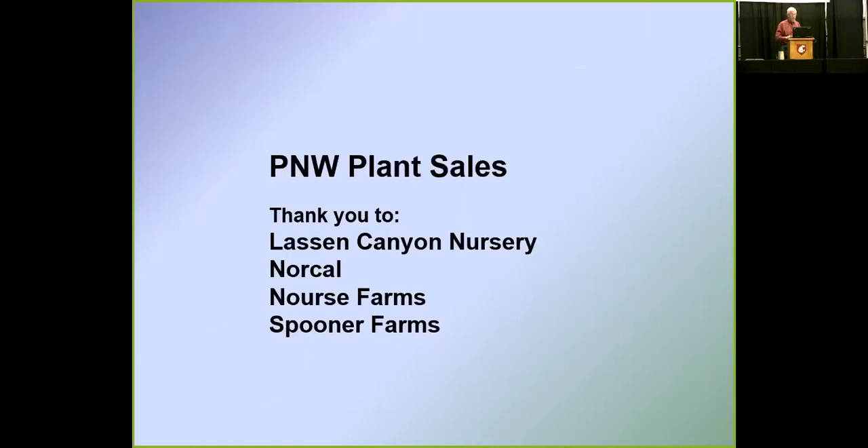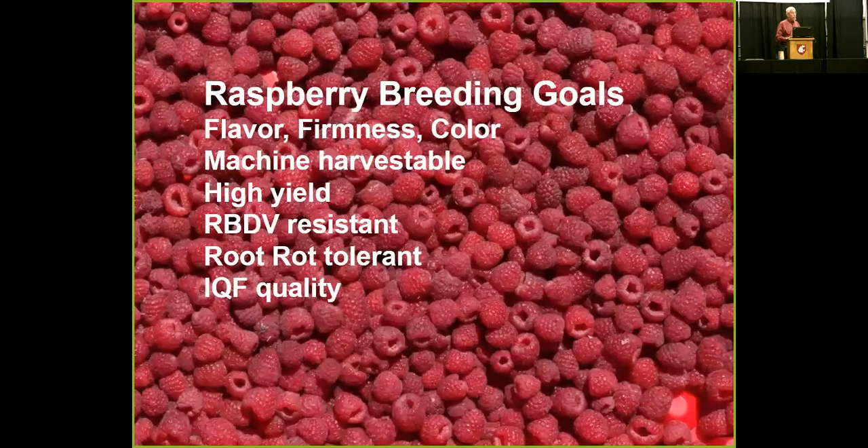Thanks to the nurseries for being willing to share this information. For raspberries, the breeding goals are flavor, firmness, color, and it has to be machine-harvestable. High yield and RBDV resistance would be desirable, though nowadays we may want to shift more toward breeding for tolerance — where it gets infected but doesn't show severe symptoms. Root rot tolerance would be very good, and we'd like to breed for IQF quality.